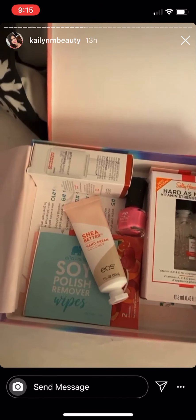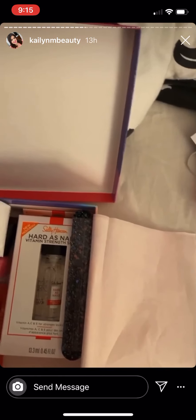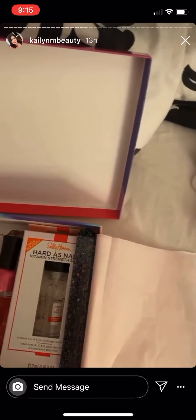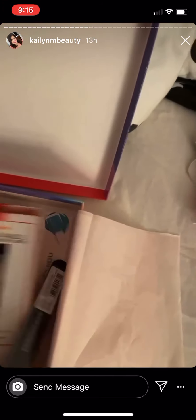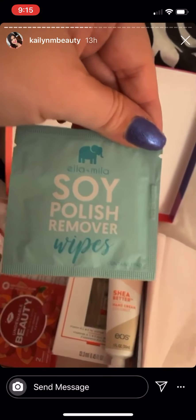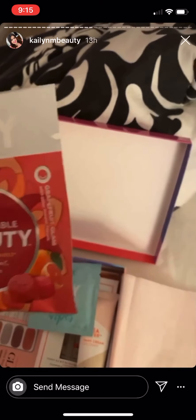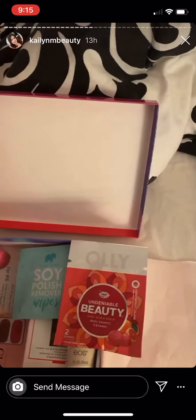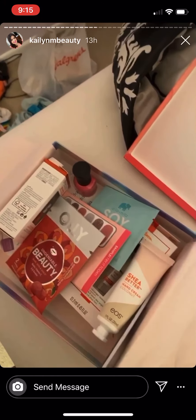Whoever sent those things from Target also sent a Target beauty box. It has a bunch of different things in it — including a nail file, so many cool things that came in here. I love it. And this is some hair and nail vitamins. Some of these things I don't even know how they work, but thank you to whoever sent these.